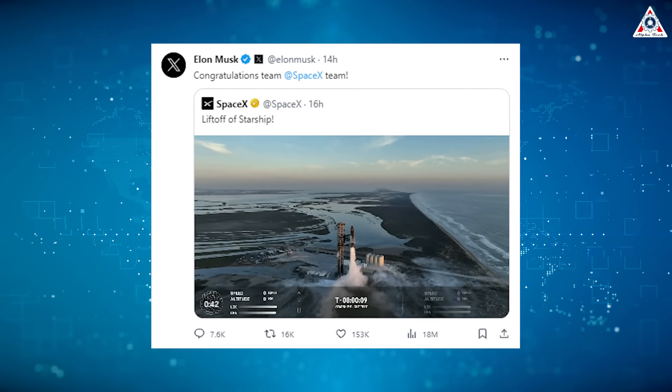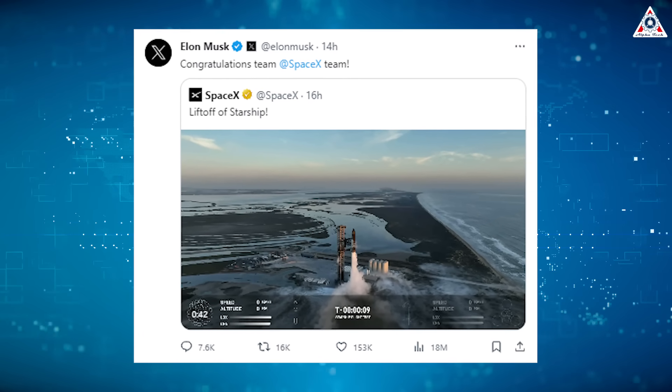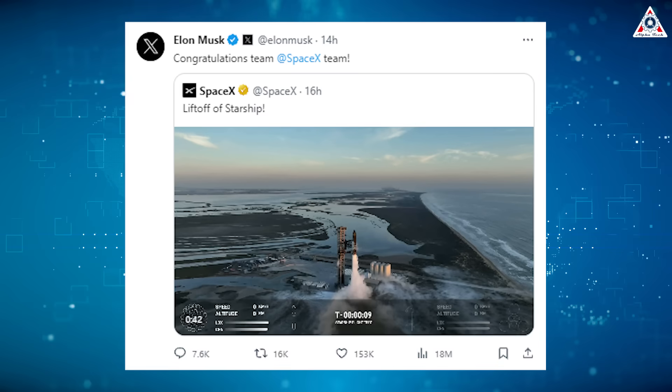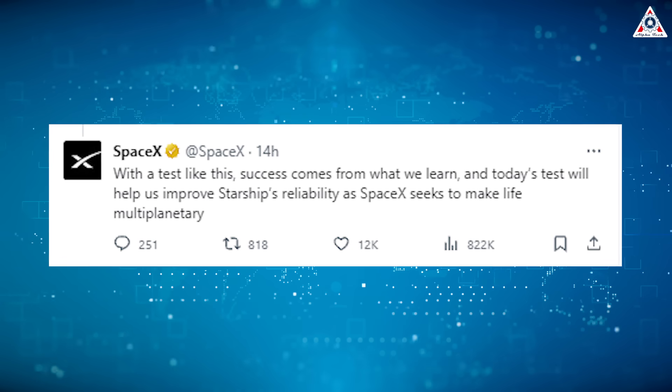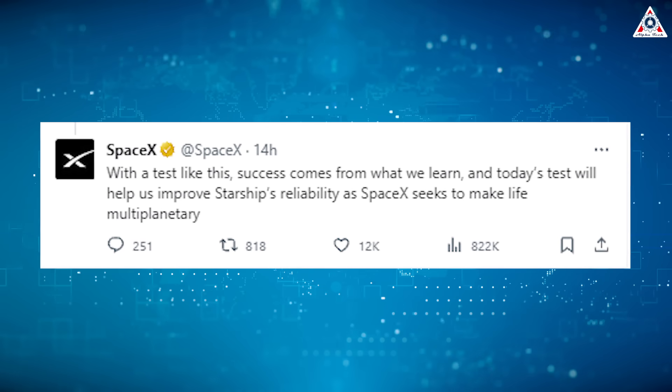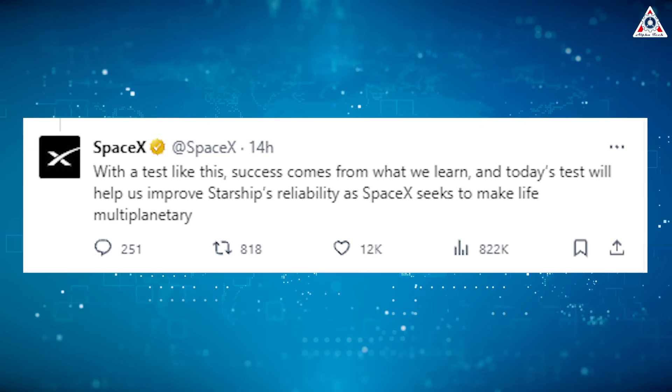With a promising commitment to the ambitious goals that are sure to be achieved in the future, CEO Elon Musk also congratulated his team on X: "With a test like this, success comes from what we learn, and today's test will help us improve Starship's reliability as SpaceX seeks to make life multi-planetary."